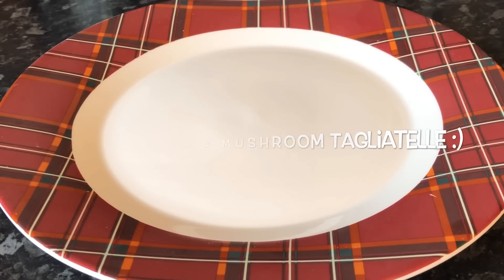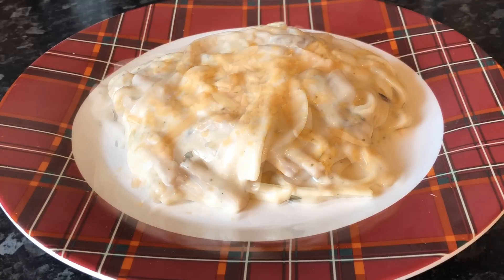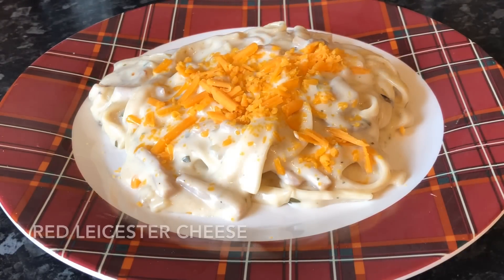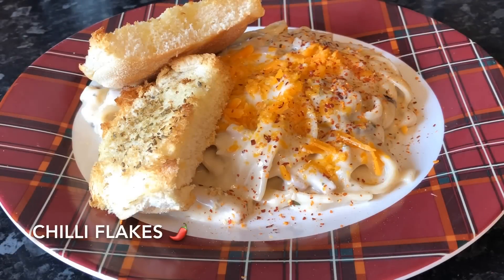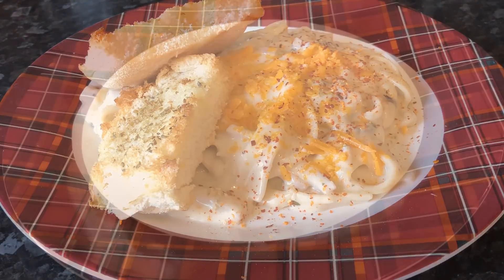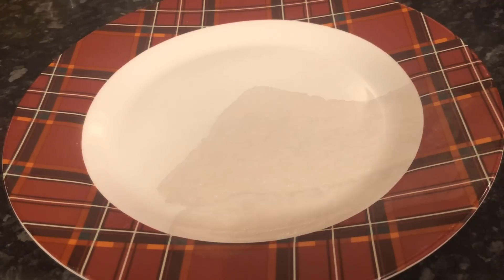Moving on to Thursday and I just made a wee ham and mushroom tagliatelle in a lovely creamy cheese sauce, with some extra cheese over the top and some herby bread on the side. And for those of us who like it, I popped some chili flakes on top — I do like my chili flakes!